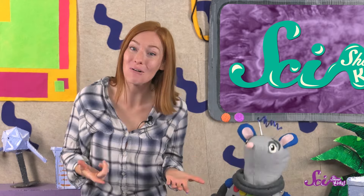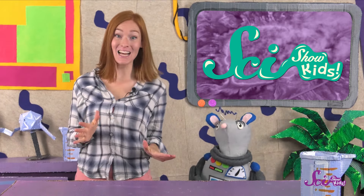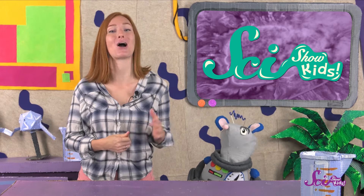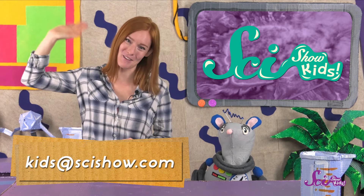Maybe we should go and visit Old Faithful! It's not very far from where we live! Would you like to visit a geyser and see it erupt? What other amazing landforms do you want to learn about? Ask a grown-up to help you leave a comment down below, or send us an email to kids@scishow.com! Thanks, and we'll see you next time here at the Fort!